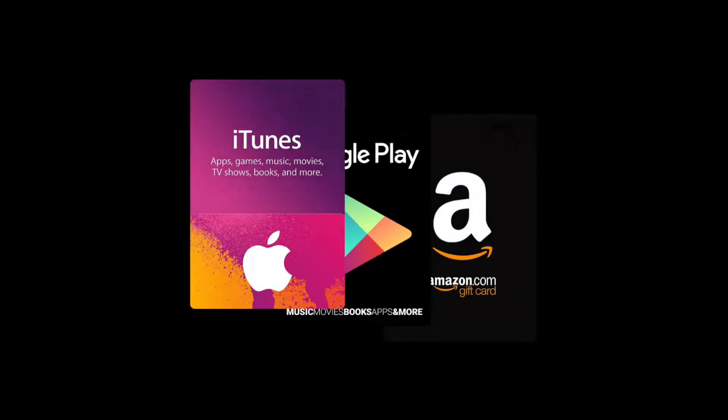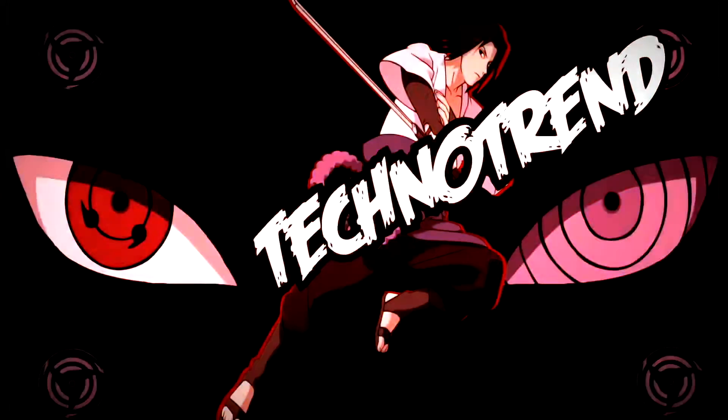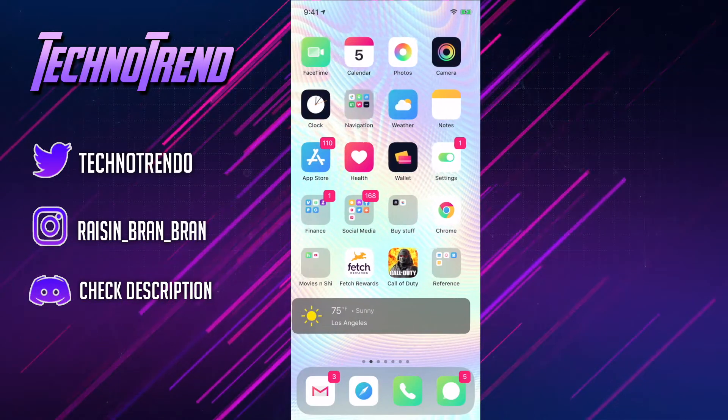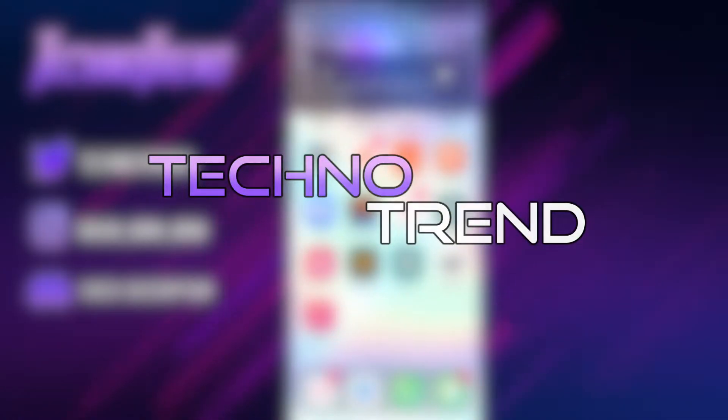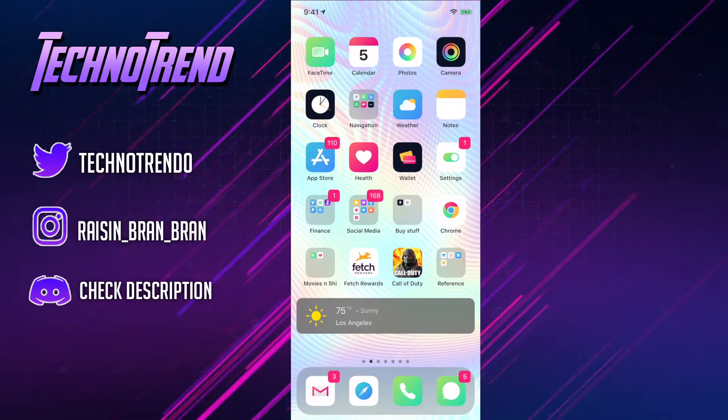In this video, I'm going to be showing you guys how to get gift cards free on your iOS device. Hey, what's up, boys? Welcome back to another video. It's your boy Technotrend. And in today's video, I'm going to be showing you guys step-by-step how you guys can get free gift cards using a simple app.